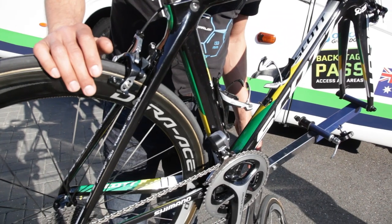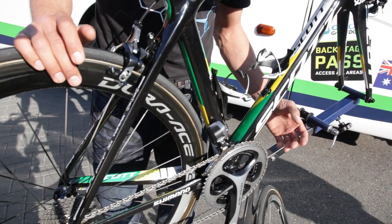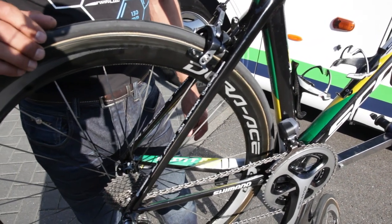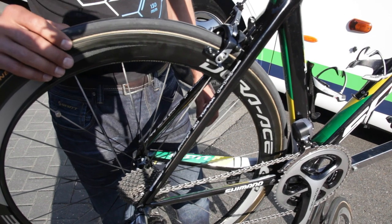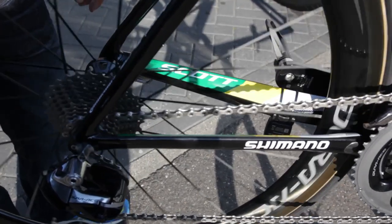Sam is going for tomorrow with his standard 53-38 chainring combination — he's always having that on his bike. And for tomorrow, to have enough reserve, he's riding an 11-28 cassette, which on 11 speed still has very fine steps in between the gears.